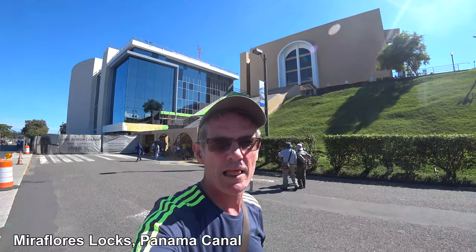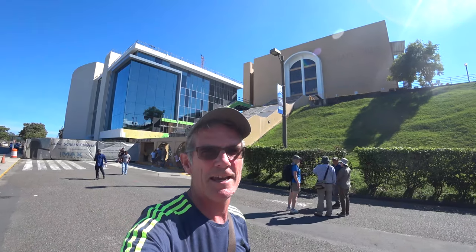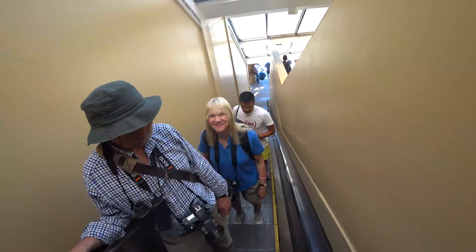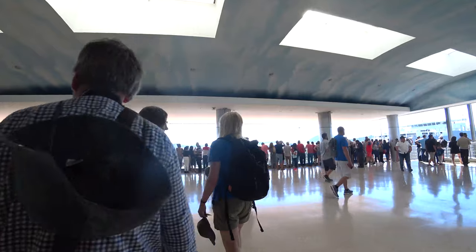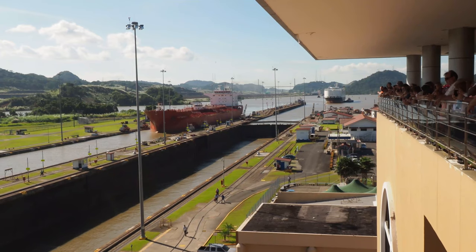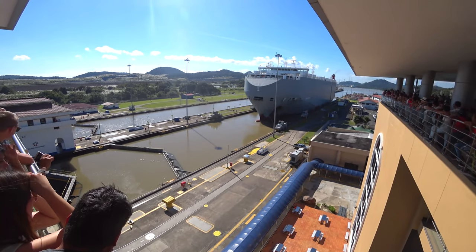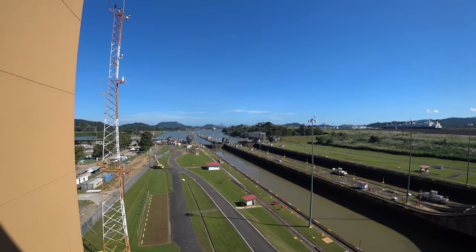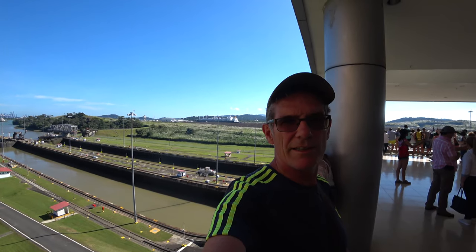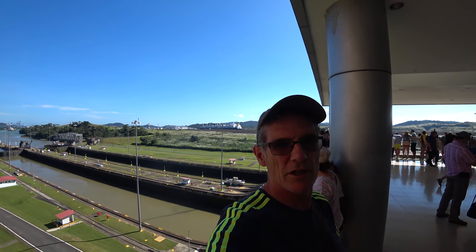We've come out to Miraflores Lock to see the canal. This is the main tourist section of the canal and this is the Panama Canal in action. Miraflores Locks are the original ones, and way in the distance you can see the new locks that they just built recently, which take bigger ships.